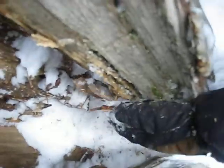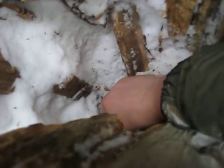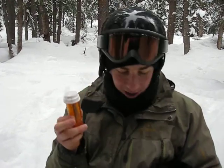Oh, wait. I think I see it. I think I see it. Hang on. I'll take my gloves off. Oh, look at that. Geocache. The Enchanted Forest Geocache right here.